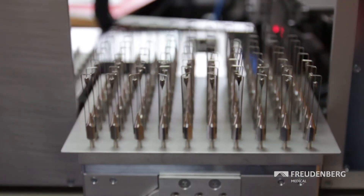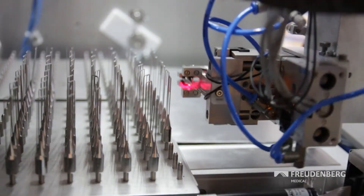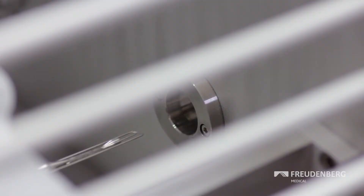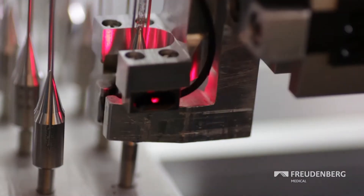The company is part of Freudenberg Medical and specializes in coating medical combination products such as drug-releasing stents and drug-coated balloon catheters.